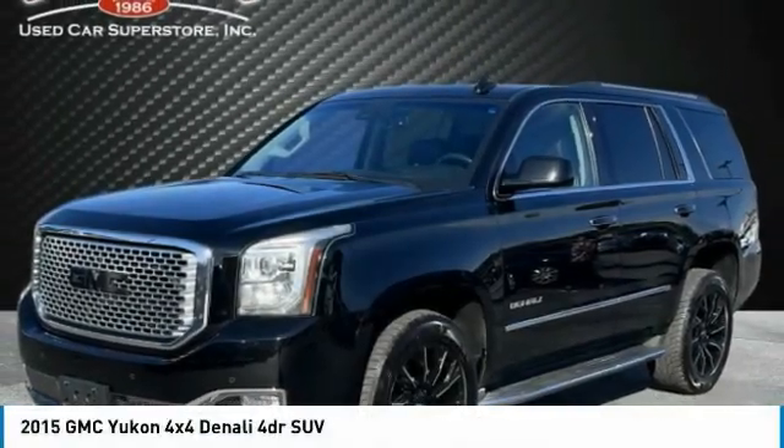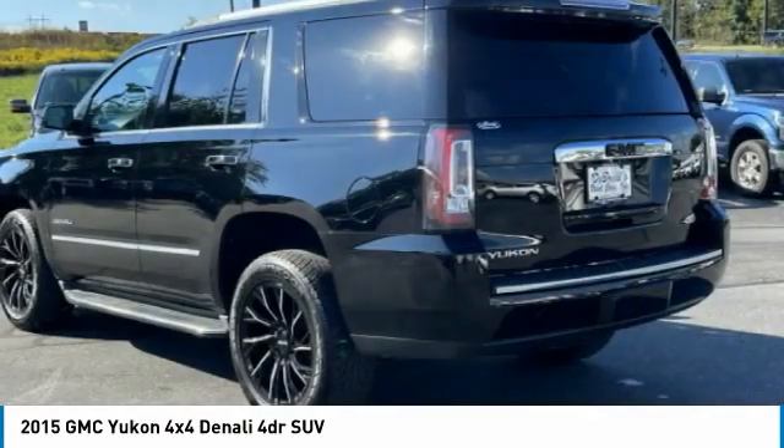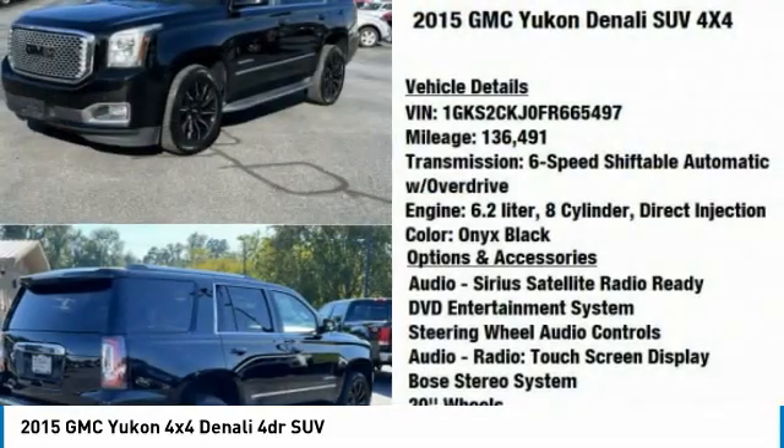You are going to love the 2015 Yukon. Peace of mind comes standard with GMC's 100,000 mile 5-year powertrain warranty and Yukon's 5-star frontal crash test rating.